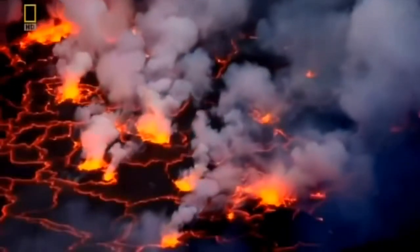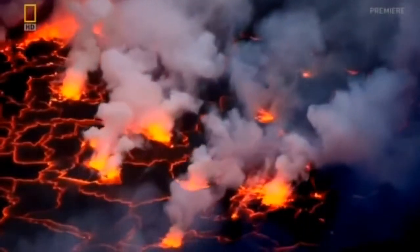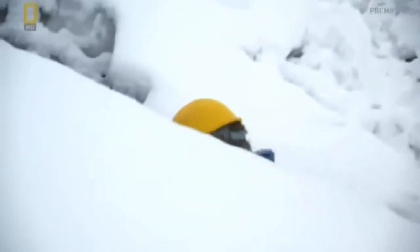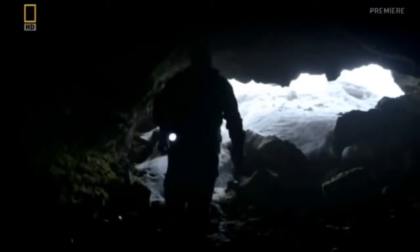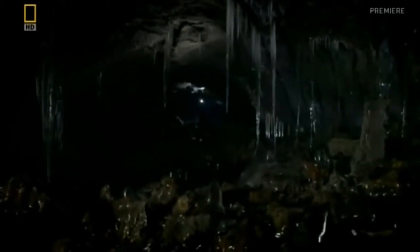Normally, when lava is exposed to air, it cools and solidifies, which limits how far it can travel. But the lava from Laki was able to travel for hundreds of kilometres, thanks to an underground system. Led by local guide Bjorn Hjorsson, Thor explores the remnants of this subterranean network, known as lava tubes. The caves are created when the upper layers of lava form a crust, protecting the free-flowing molten rock below from the cold air.